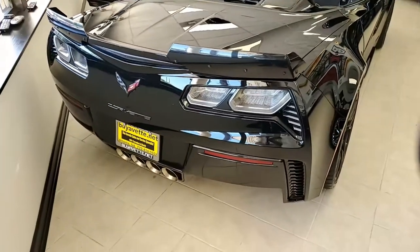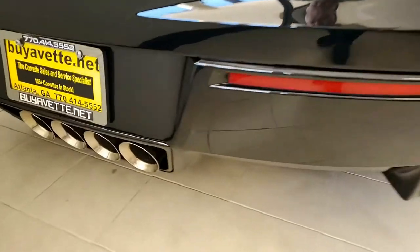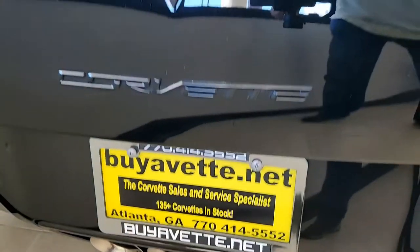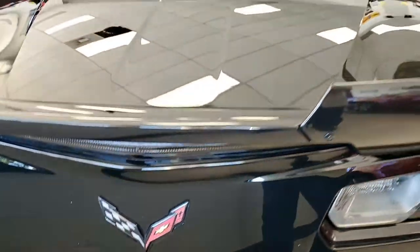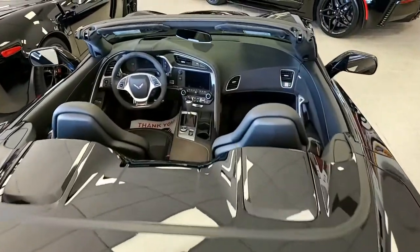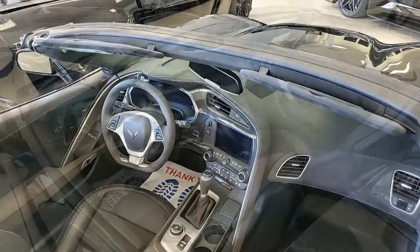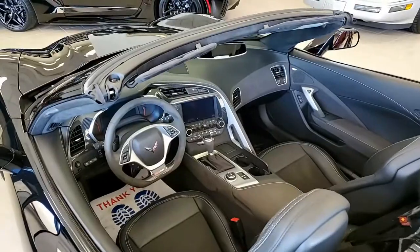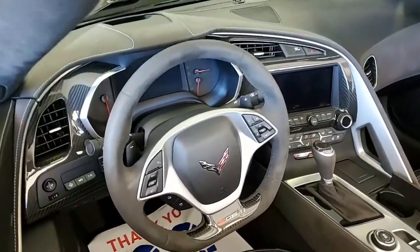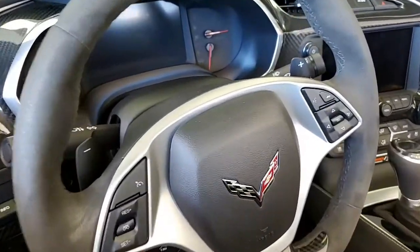It has the suede microfiber wrapped upper trim package, and this car also includes the $3,995 ZL6 Black Suede Design Package. This is very unique on Corvettes. It has the satin black wheels with the red stripe. It has suede seats, steering wheel, center console, dash panels, shift knob, shift boot, door panel trim, and high gloss carbon fiber dashboard and steering wheel trim.